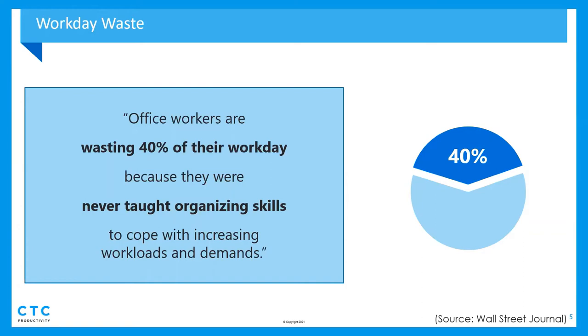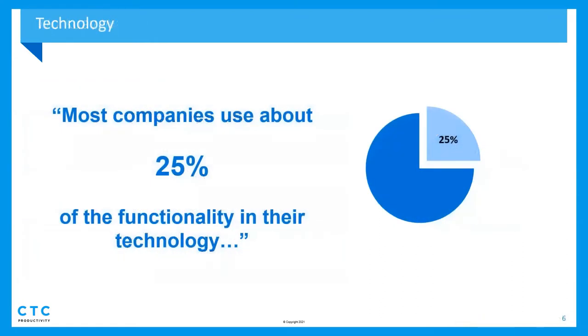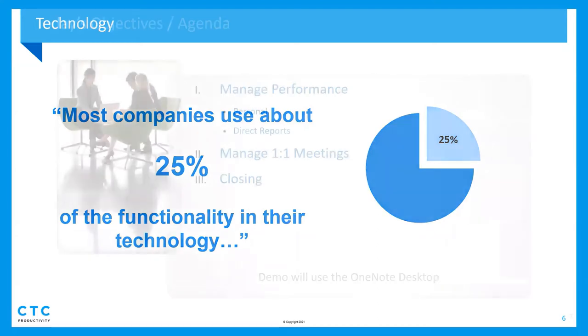People really don't leverage technology fully. I did a training session this morning on email management, and email's been around for 25 years and people still don't know some of the basic features. So you can imagine with 365 there's a world of opportunity. We're excited you're going to learn earlier on the curve about the functionality and start using it — not waiting 25 years. On that note, I'll turn it over to Nancy.